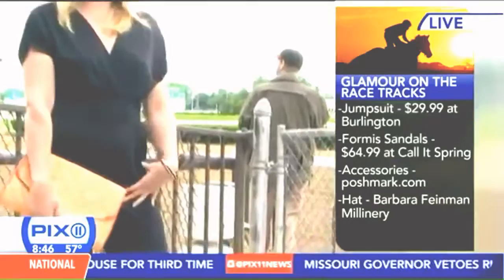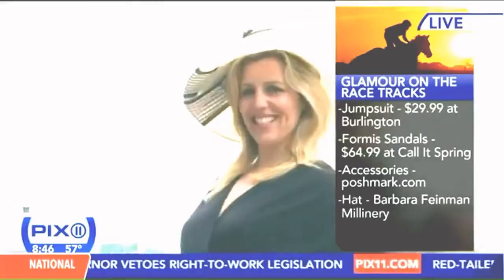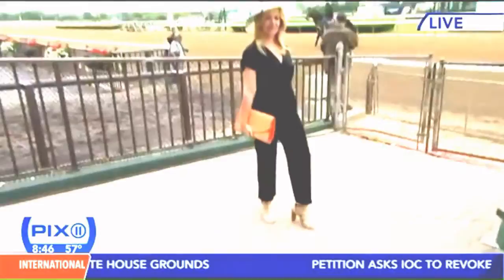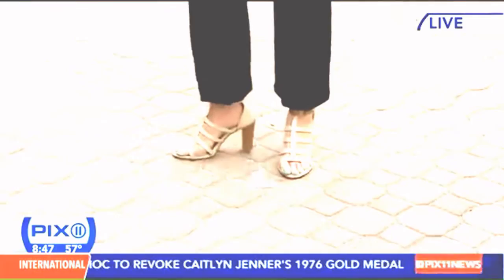Her accessories are from Poshmark — a place where you can buy and sell fashion online. You can download the app for free at iTunes or go to poshmark.com. Again, Call It Spring shoes — these are really great chunky heels, $65. I got them at the Call It Spring store at the Manhattan Mall. But it's young, it's fun, super trendy shoes.